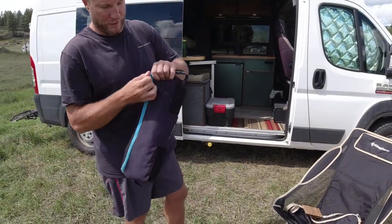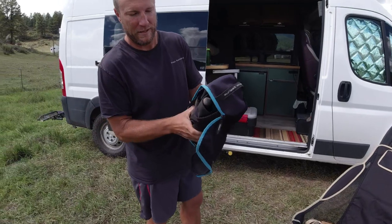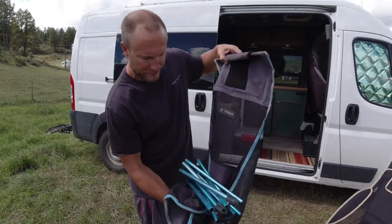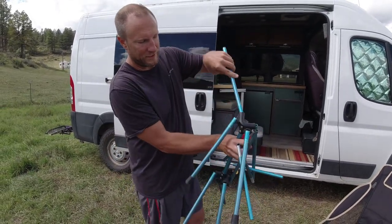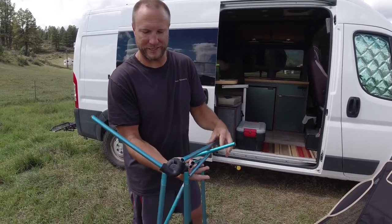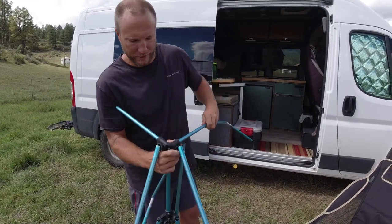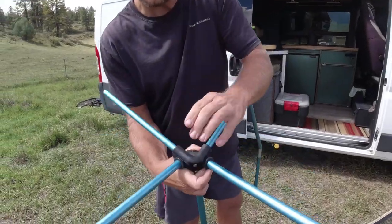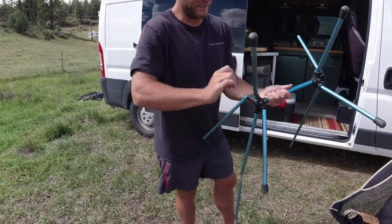I will show you how this one goes together — they both kind of go together the same way. Don't mind this one being dirty because it is really old. The Helinox has what I think are actually DAC poles. These aluminum poles go into — yep, it says DAC on it. They all go into this plastic base here and snap together nicely.